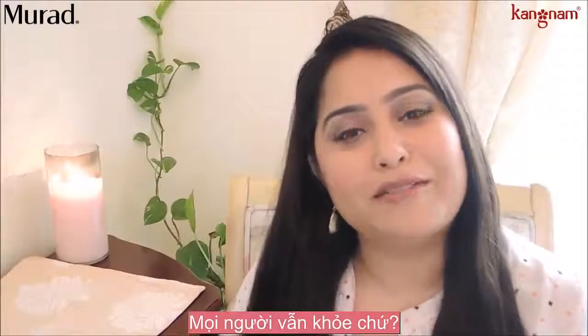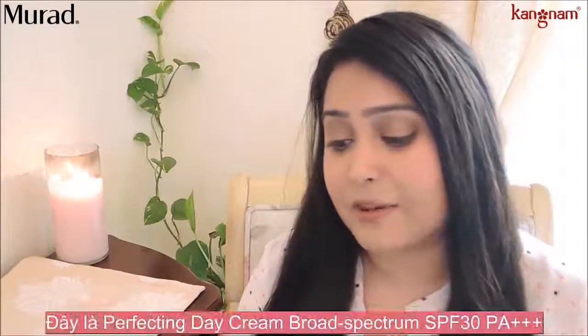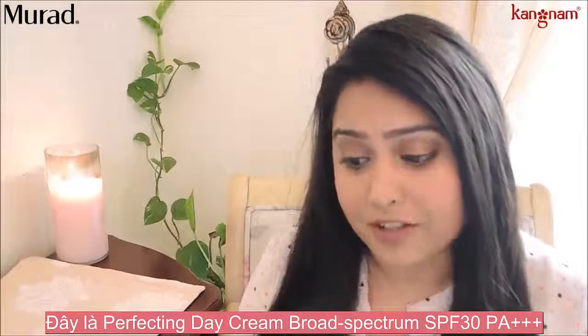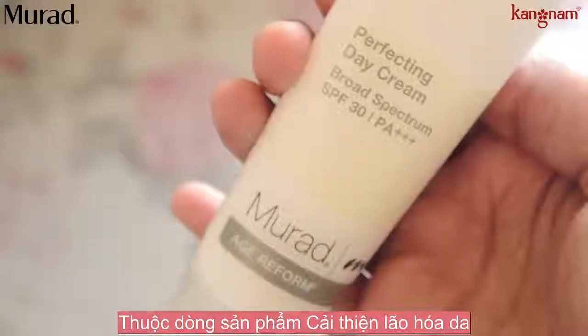Hey everyone! Hope you all are doing fine. This Thursday I'd like to talk about a product from Murad. This is the Perfect Day Cream with Broad Spectrum SPF 30 PA++++ and this is from the Age Reform line.